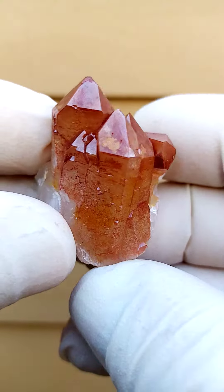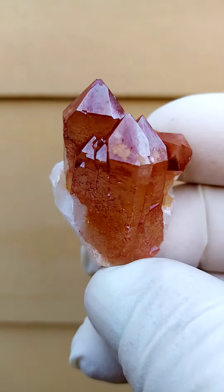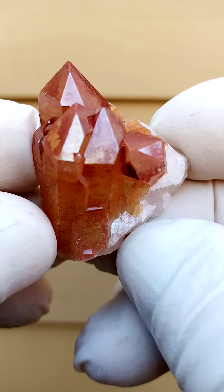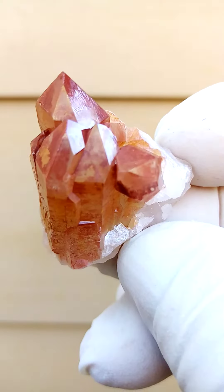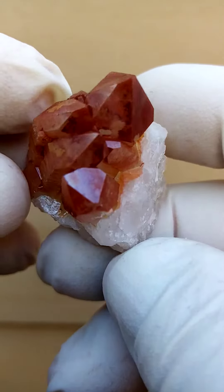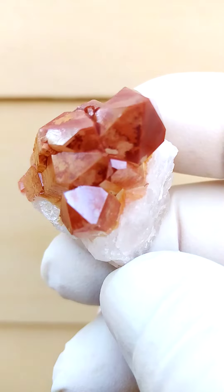Now this we call the stoop paint quartz. It is hematoid quartz, ferruginous quartz, etc. But in this case it's as if the outside of the crystals have been painted, whereas typically we find phantoms in the quartz crystals. Here we have almost a painting on the outside.